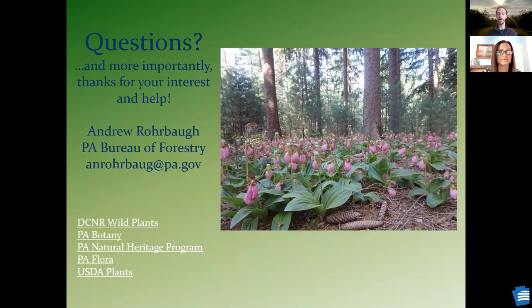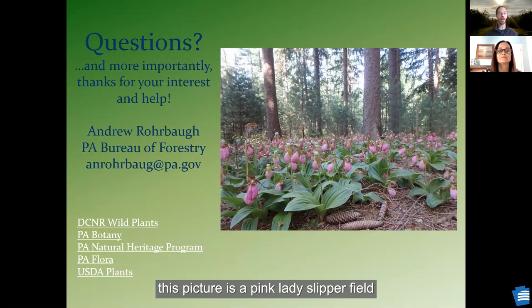I do want to finish off by saying: this picture is a pink lady slipper field in one of our state forests. If you do want to put native plants on your landscaping, make sure you go to a reputable landscaper that has grown these sustainably. Don't go out and dig them up out of our native areas — they're already under enough pressure. Unfortunately for things like this pink lady slipper, people who go to poach those don't realize they have a relationship with underground fungus. Once you sever that, the plant won't survive in your landscaping without it, so you might just kill the plant.